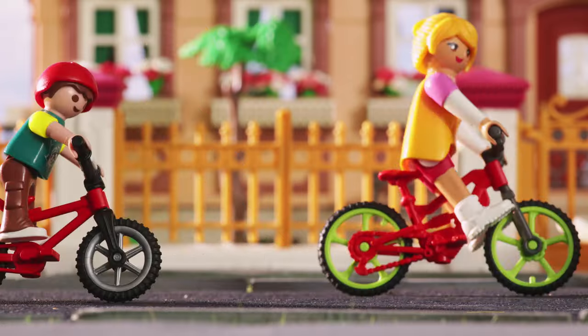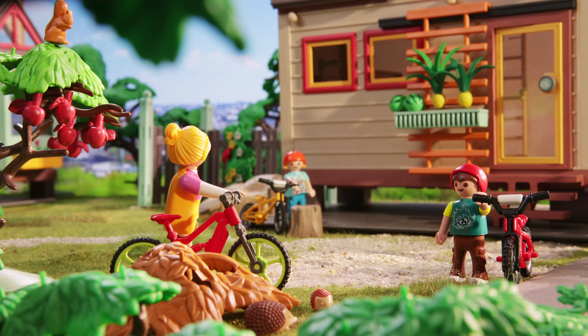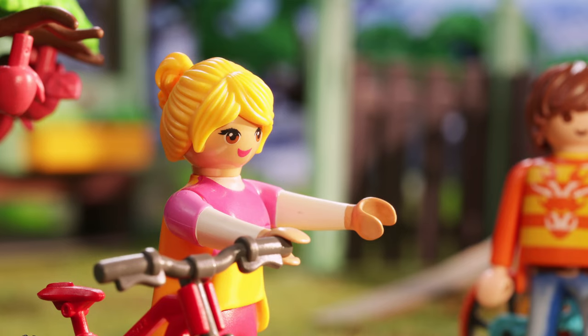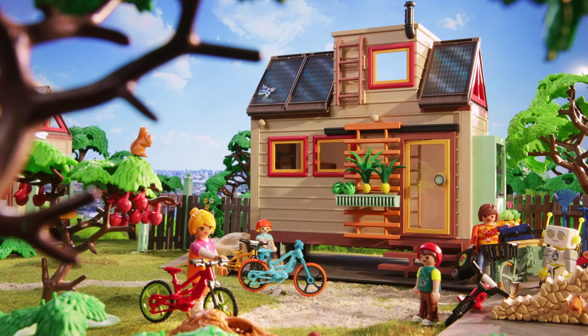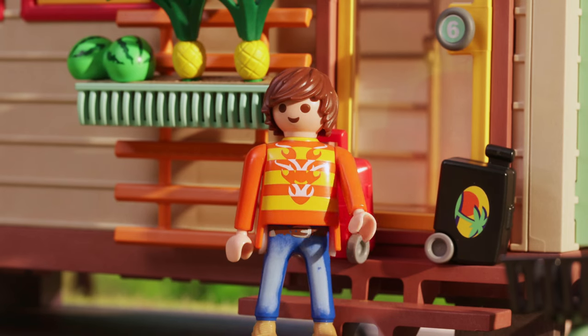Will we be there soon? Yes, it's right in front of you. It looks kind of small to me. That's why it's called a tiny house. Come on, let's go inside. We're going to have a great vacation.